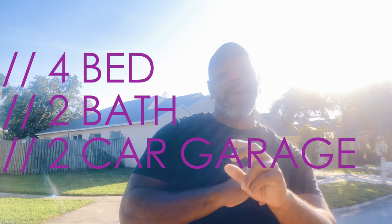This is House Hopping. I'm Rashad and today we're at this four bedroom, two bath home in Tampa, Florida. Let's check this thing out.